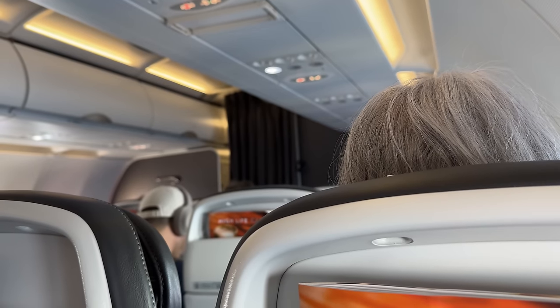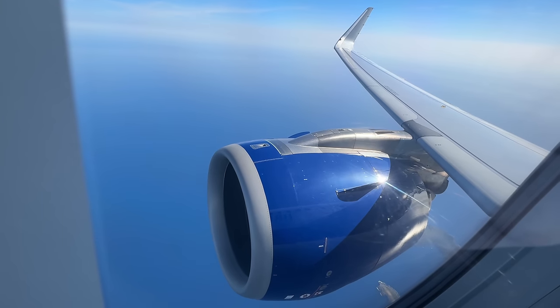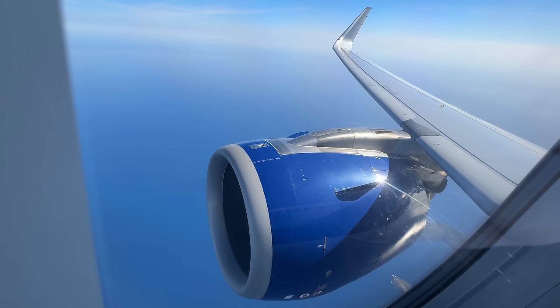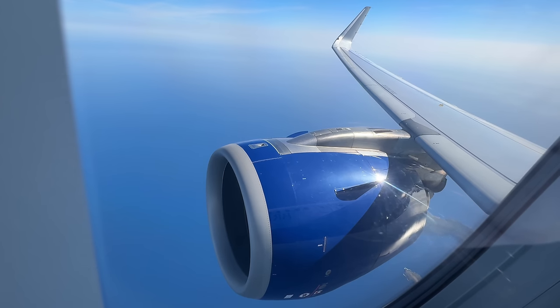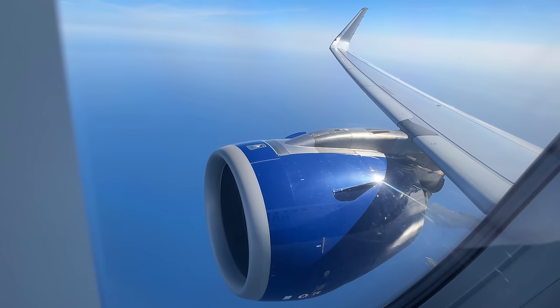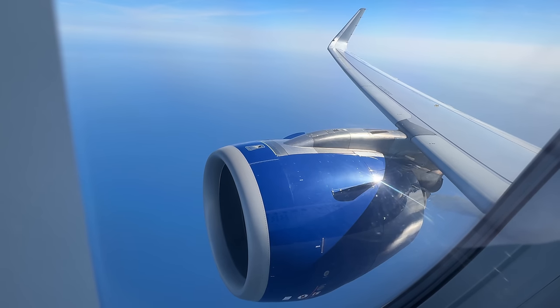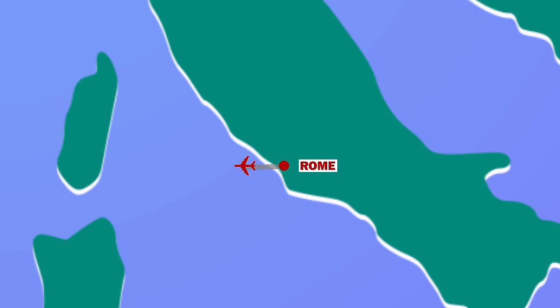At this point, I noticed something wasn't quite right. The captain came on: 'I was hoping we'd be a little bit closer to London by now, but we have a slight technical problem up here in the flight deck. We are dealing with it, but our intention, unfortunately, is that we're going to have to return to Rome, just to get that checked out by the engineers.' We flew along the Italian coast before circling back to Rome.